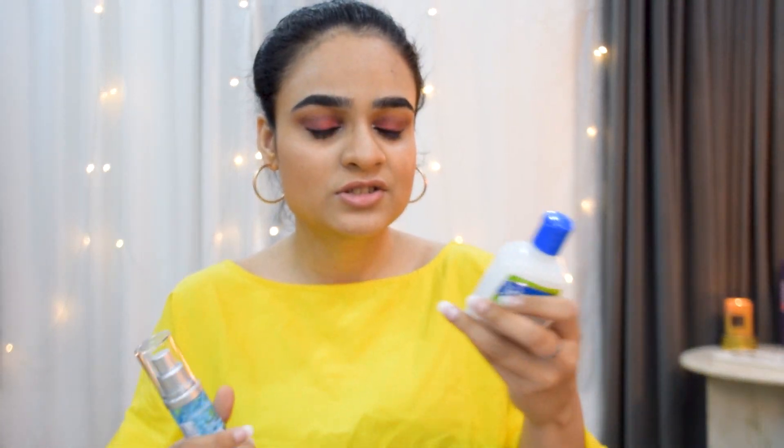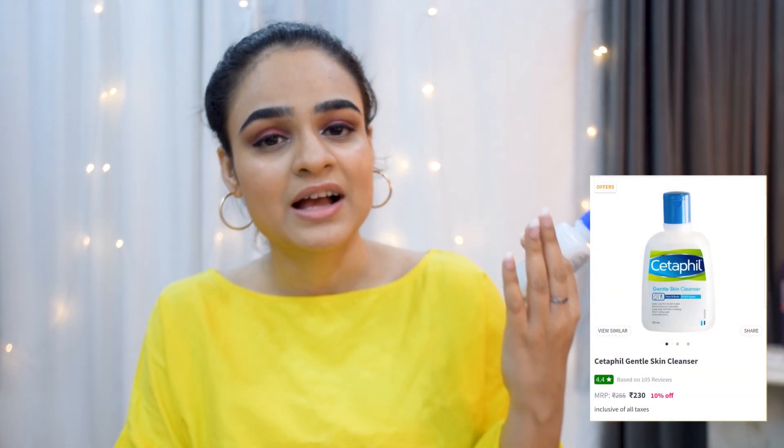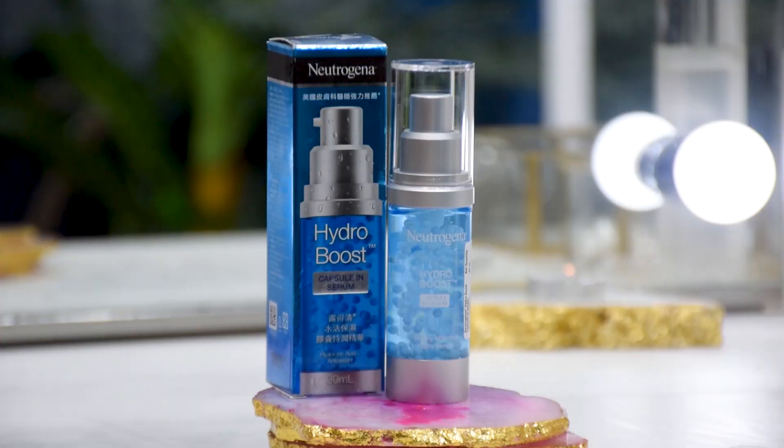Taking a quick skincare break — I haven't tried these products yet but want to share them. One is a skin cleanser I found by filtering for dry skin. The second is the Neutrogena Hydro Boost capsule serum, a daily serum for dry skin. I already love the Neutrogena cleanser, so I thought I'd give the serum a try too. I'll keep you guys updated, possibly on my Instagram.